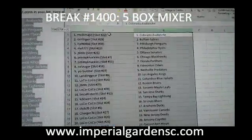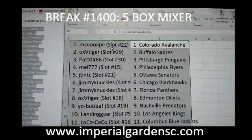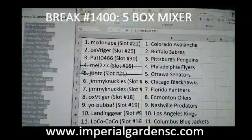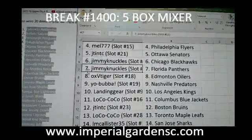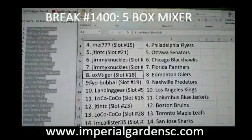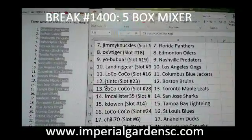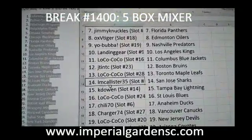We'll fold those sizes here for you guys. So these are your teams everyone: McDonough with the Avalanche, OXV Tiger with the Sabres, Pat with the Penguins, Mel with the Flyers, J-Tint with the Sens, Jimmy Knuckles with the Blackhawks, Jimmy Knuckles with the Panthers, OXV Tiger with the Oilers, Yobaba with the Preds, Landing Gare with the Kings, Loco Coco with the Blue Jackets, J-Tint with the Bruins. Loco Coco with the Maple Leafs, Ellen McAllister with the Sharks.